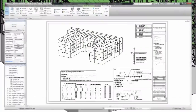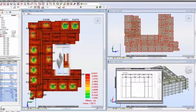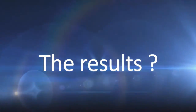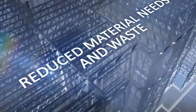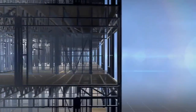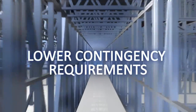From design, to structure, to build — perfectly matched. The results: reduced material needs and waste, fewer change orders, more accurate and predictable scheduling, and lower contingency requirements.